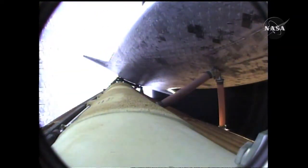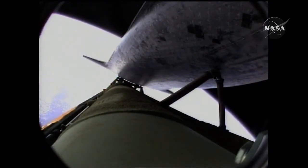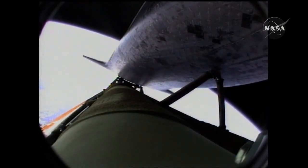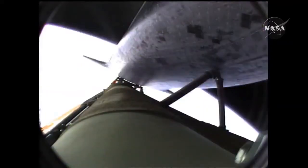Atlantis, press to MECO, single engine Zaragoza 104. Press to MECO, single engine Zaragoza 104. That call from Capcom Chris Ferguson to Commander Charlie Hobaw indicating that Atlantis can make normal orbital cutoff targets in the event of an engine failure. Now six minutes, 45 seconds into the flight: Atlantis at 66 miles in altitude, almost 500 miles downrange from Kennedy Space Center, traveling almost 11,000 miles an hour. 90 seconds left in powered flight. Single engine press 104.